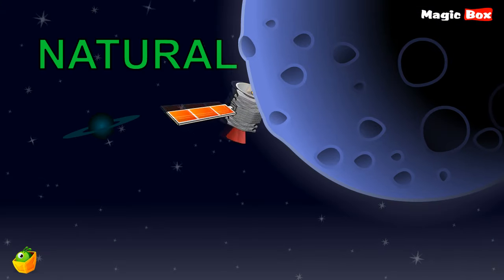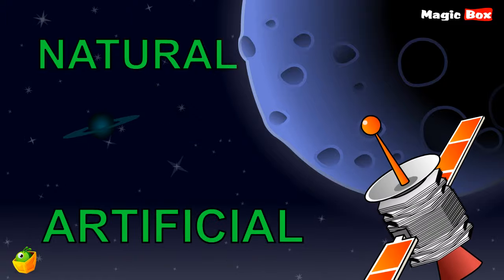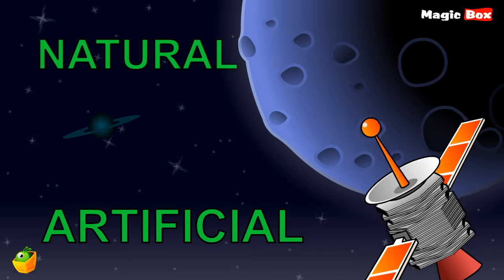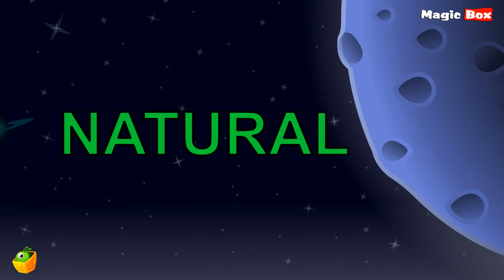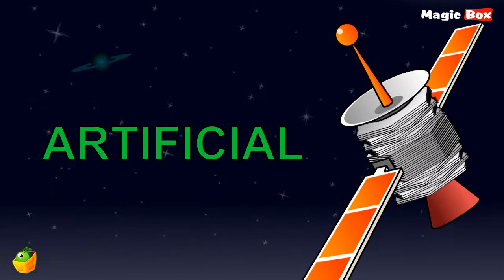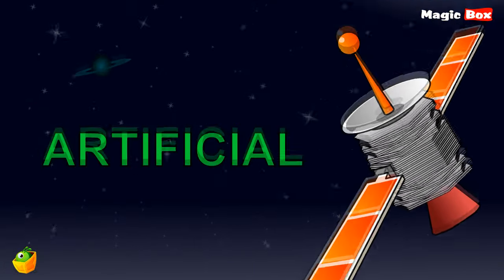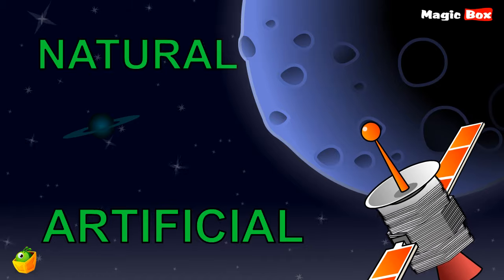Look, there is the moon, and also there is a satellite. Natural. Artificial. The moon is natural because it wasn't created by humans, but the satellite is artificial because it was created by humans. So natural and artificial are two opposite words.